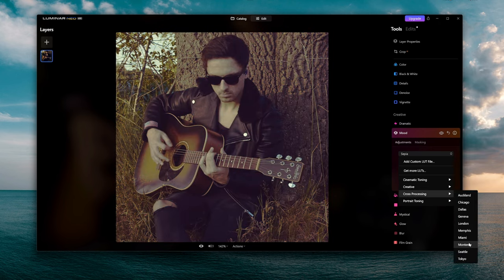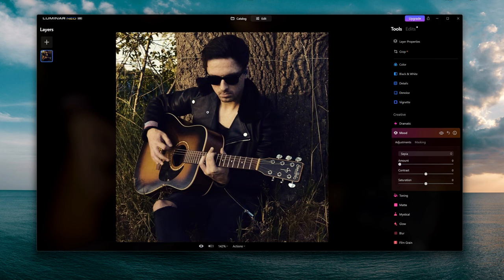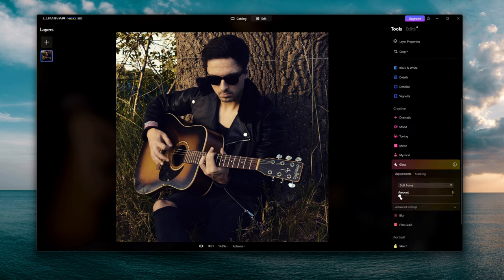I do want to point out though — if you're going to work with LUTs, I would recommend shooting in S-log or V-log, which is basically an image with barely any color. If you take a full-frame photo that's already pretty saturated and contrasty and add LUTs on top, you might destroy the whole photo. So make sure you're shooting S-log or V-log without much saturation. We also have toning, matte, and mystical options available here.